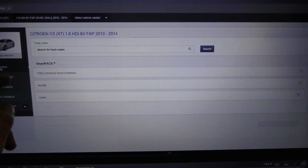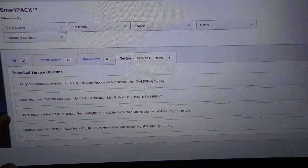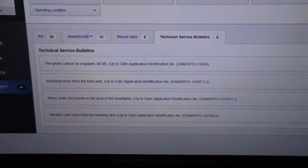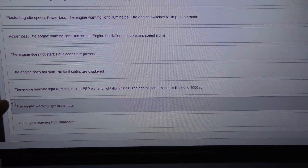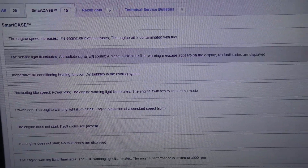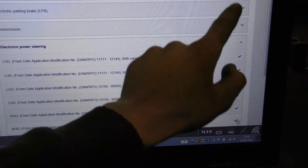We can have a look and make sure there are no TSBs or smart cases first. Nothing to do with steering, so we're just going to go into electric power steering. I think it's the one without variable assist — I might be wrong but I'll go into that one for now.